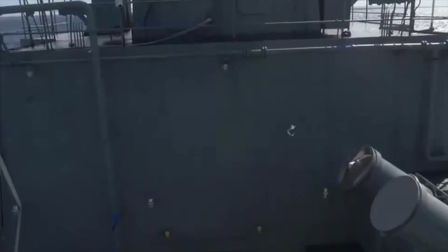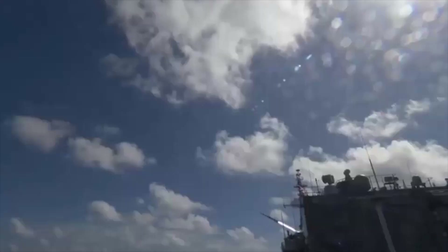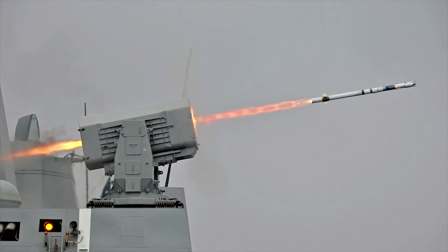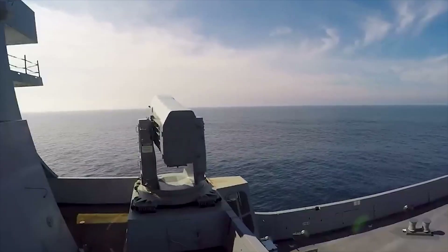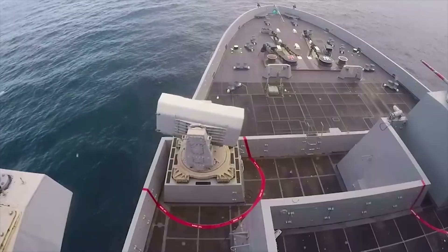The Harpoon missiles are armed with a 500-pound (227-kilogram) warhead and use active radar homing. The F-124 also has two 21-cell Mk-49 launchers armed with the Raytheon RIM-116 Rolling Airframe Missile, a lightweight infrared homing surface-to-air missile for defense against incoming anti-ship cruise missiles.